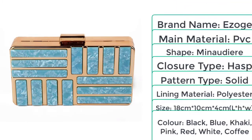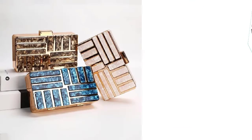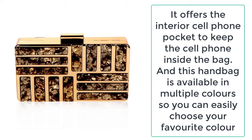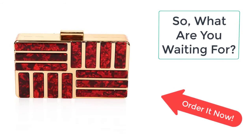It is the best handbag you can ever get for yourself — minimalistic but fully equipped with features. It offers an interior cell phone pocket to keep your phone inside the bag, and is available in multiple colors so you can easily choose your favorite. So what are you waiting for? Order these amazing evening clutch bags now from Ezogay before the sale ends!